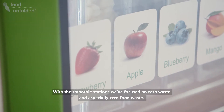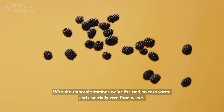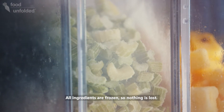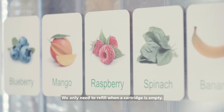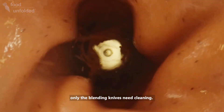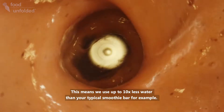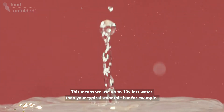With the smoothie station, we focused on zero waste and especially zero food waste. All ingredients are frozen so nothing is lost. We only need to refill when a cartridge is empty. We also limit the amount of water used per cleaning — only the blending knives need to be cleaned. This means we actually use up to 10 times less water than your typical smoothie bar would use.